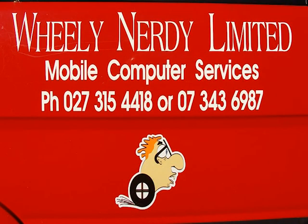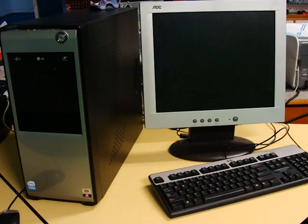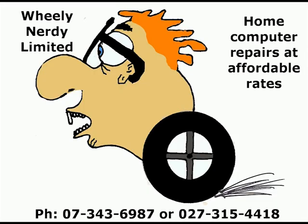Whirly Nerdy Limited is a mobile computer repair company that comes to your door. No more carrying your computer into a shop to get repaired. Free pick up and delivery for those difficult jobs. No hidden costs. Specialising in after hours service at affordable rates. Available 7 days a week. Phone 07 343 6987 or 027 315 4418.